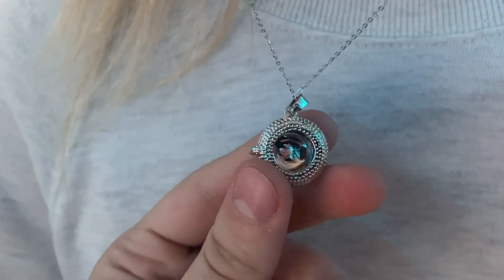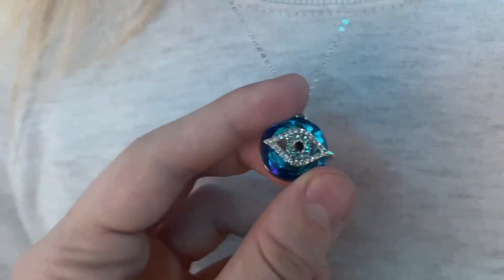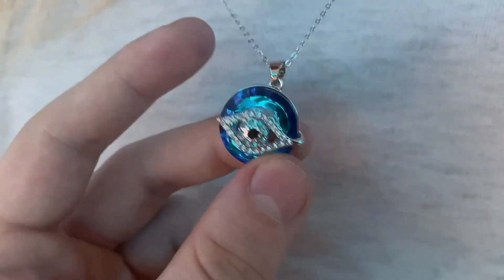This is what the back of it looks like. It is silver and it actually looks great. As you see, it's got a bedazzled Evil Eye here. I got this for Kendall and it has a nice little sapphire stone on the back of it. I really love it. It's super pretty.